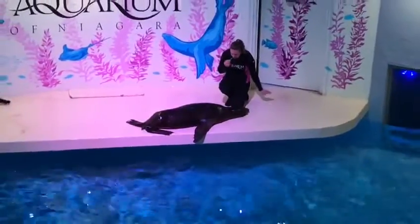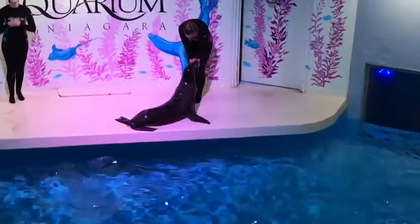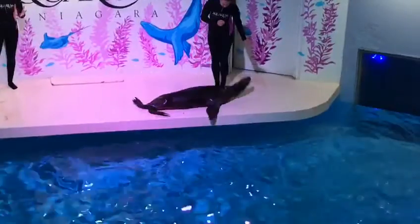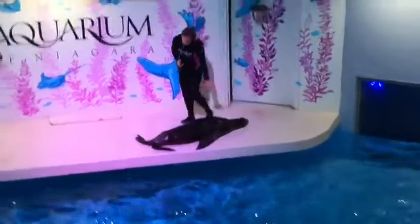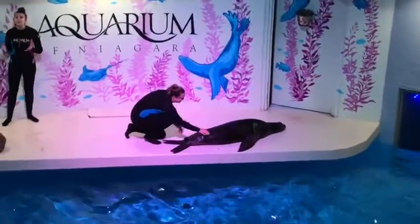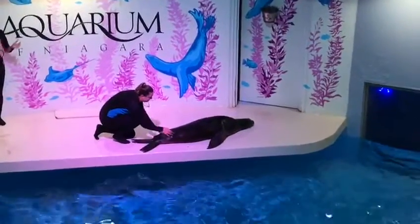Just having a few behaviors such as opening her mouth actually contributes to what we call husbandry skills. Husbandry is just a fancy term for medical behaviors. As you can see, Kelly is actually working on a husbandry behavior with Kaya right now. This is what we call a mock blood draw.